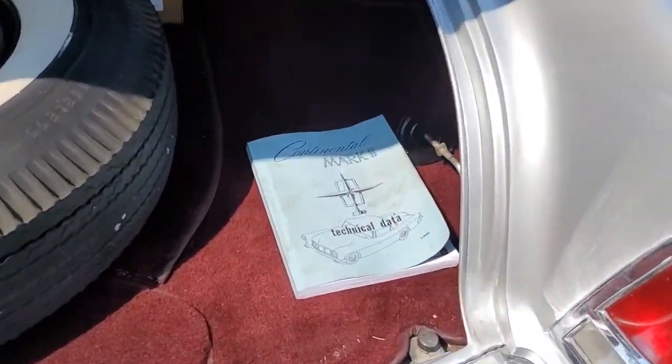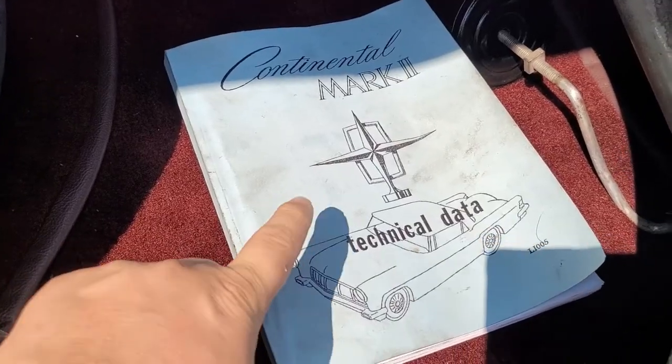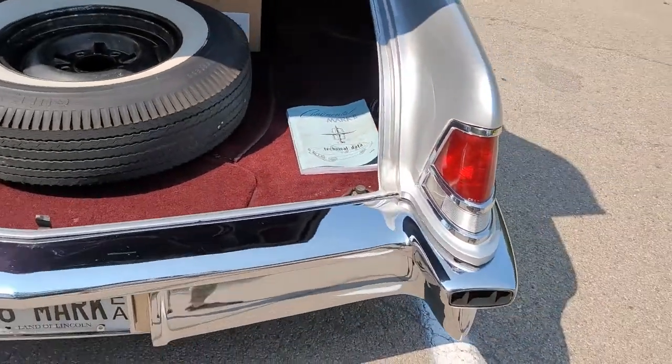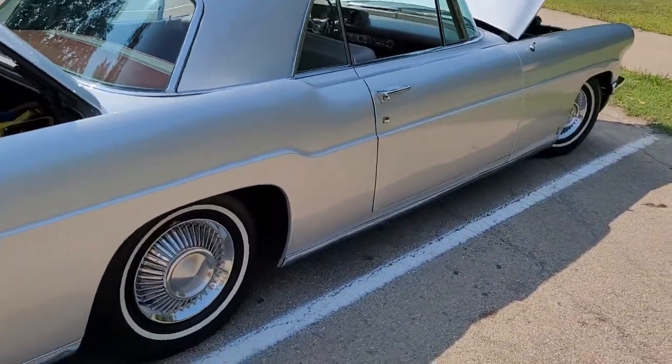Here's what Roger considers the most valuable piece of the car — the original manuals. He sells those on eBay for a lot of money. Original manuals on old cars are very sought after — he just sold one for an old Vega.